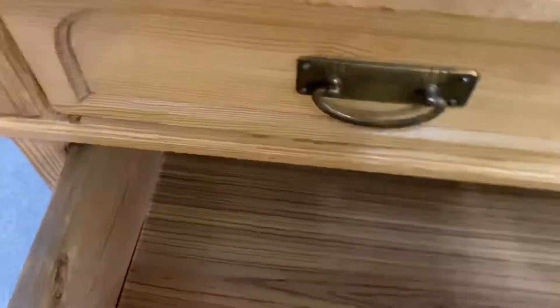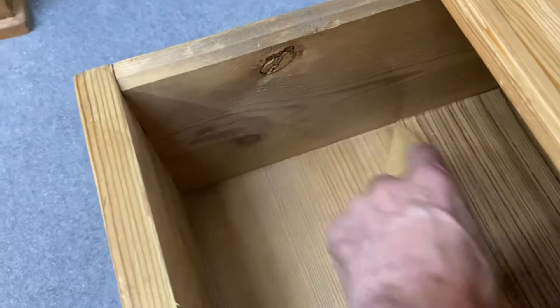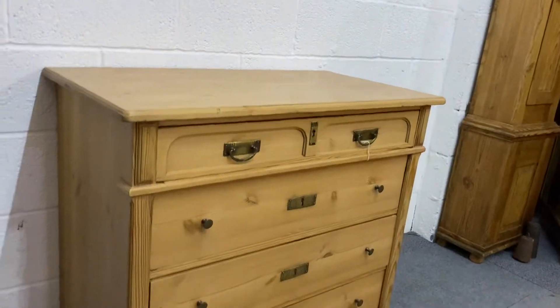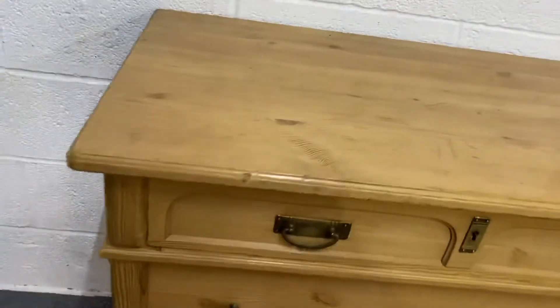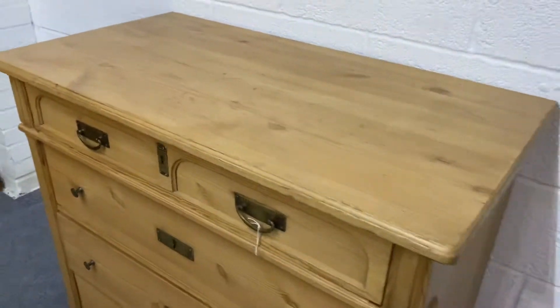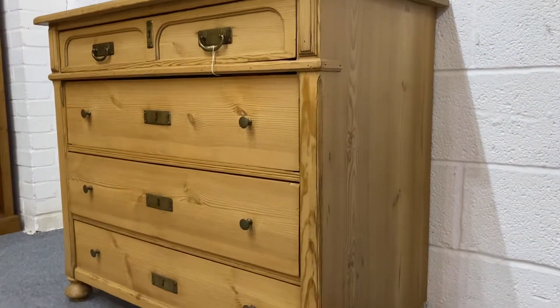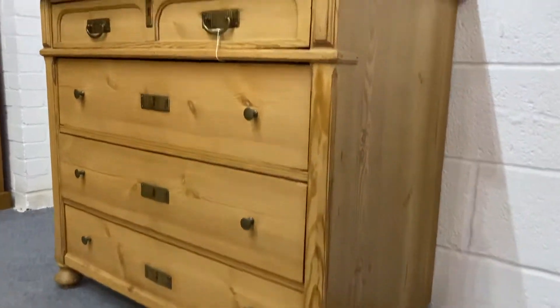The drawer bases have got this plastic which I will be taking off, so it will be nice wood underneath — that will be removed for you. This was originally painted and it's been waxed, so it just needs a bit of a clean up and re-waxing. A couple of the drawers are catching on the bottom of the drawer front — the drawer stoppers — so I'll fix that for you.